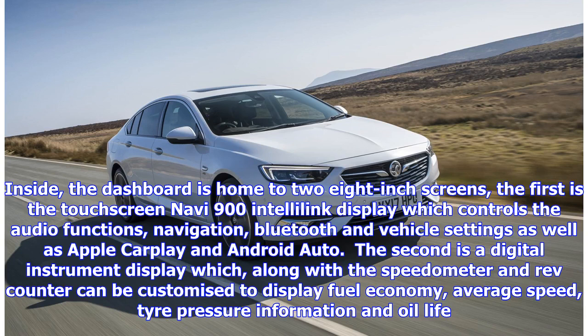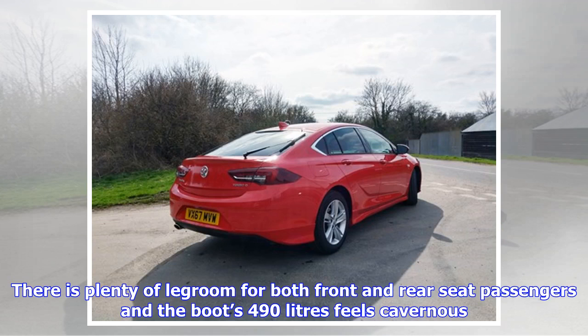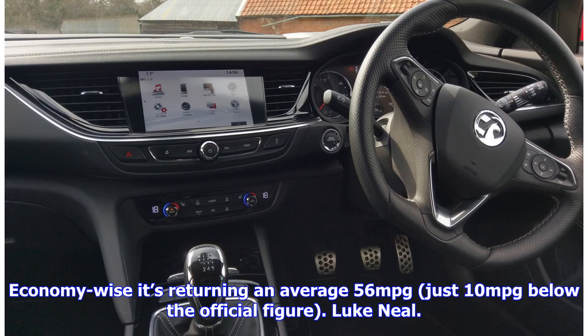Inside, the dashboard is home to two 8-inch screens. The first is the touchscreen Navi 900 IntelliLink display controlling audio functions, navigation, Bluetooth, vehicle settings, Apple CarPlay and Android Auto. The second is a digital instrument display which, along with the speedometer and rev counter, can be customised to display fuel economy, average speed, tyre pressure information and oil life. The interior has a premium feel with a good blend of leather and soft-touch materials, smart metallic detailing and mood lighting. There is plenty of legroom for both front and rear seat passengers and the 490-litre boot feels cavernous. Economy-wise it's returning an average 56 MPG, just 10 MPG below the official figure.